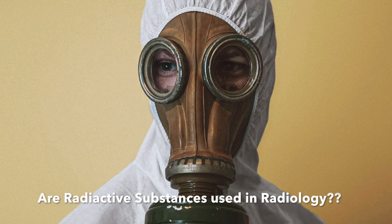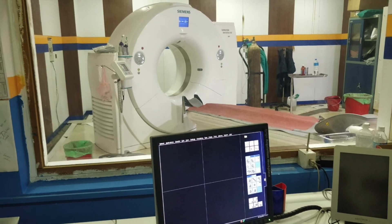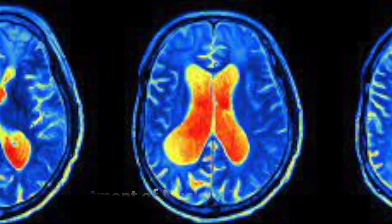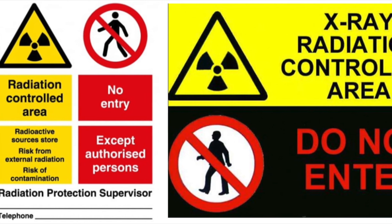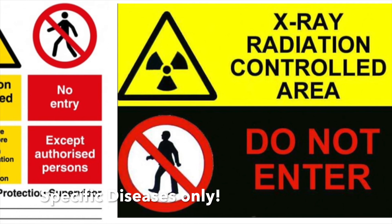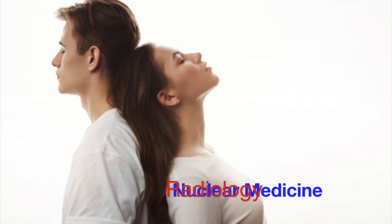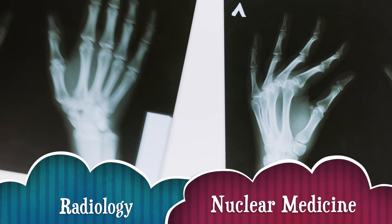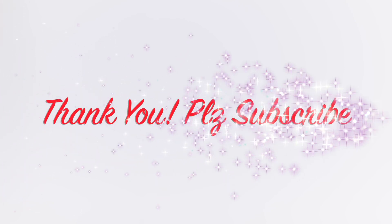Are radioactive substances used in the radiology department? Radioactive substances are used in the department of nuclear medicine to diagnose and treat different diseases. They contain large amounts of radiation and are used for only specific diseases. Previously, radiology and nuclear medicine were one department, but now they are separate. So radioactive substances are not used in the department of radiology.